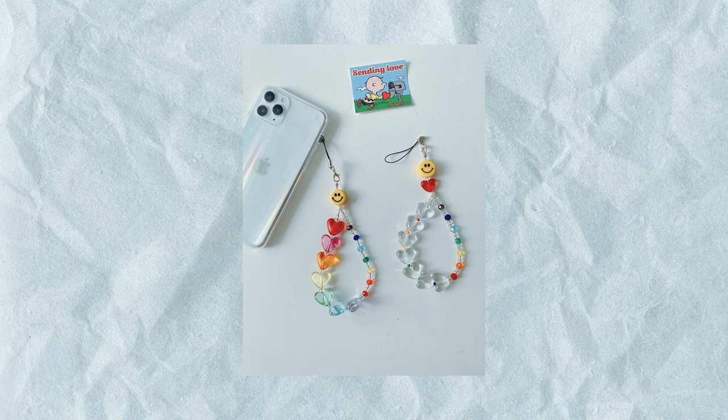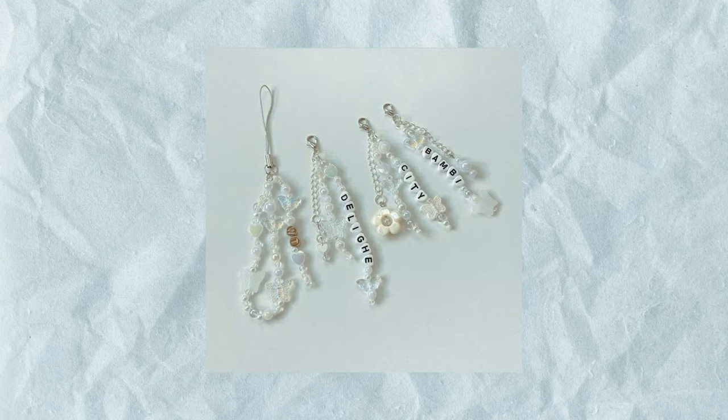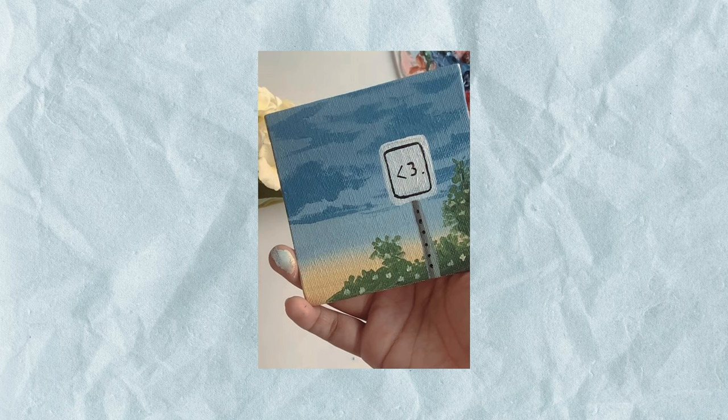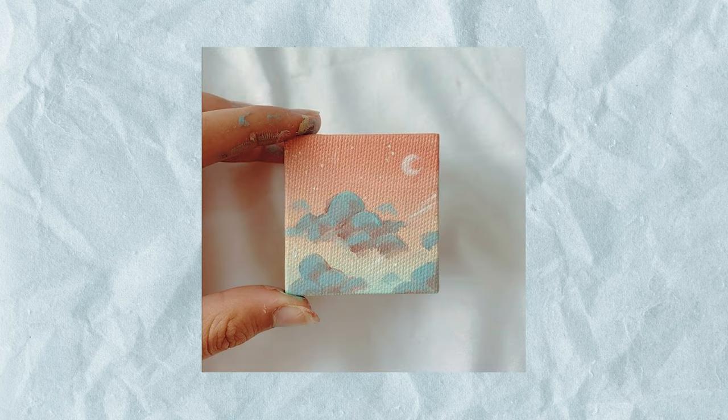Another trend making a comeback from the Y2K era is the phone charm — a lot of people do these with beads or small clay figures. One project I did recently was creating a mini painting. You can find really cheap tiny easels and four-by-three inch canvases to paint for someone, and what I love about this is that the restriction of the small size forces you to create something really simple that still looks really cute as a display item.